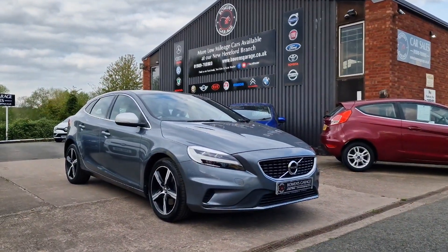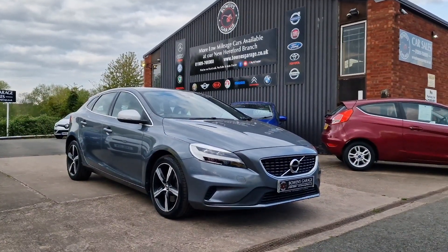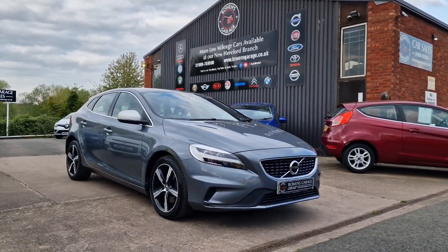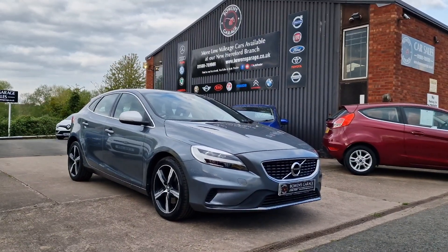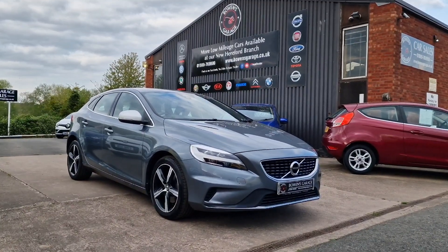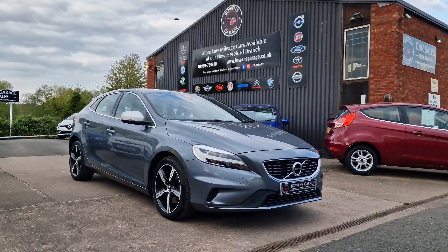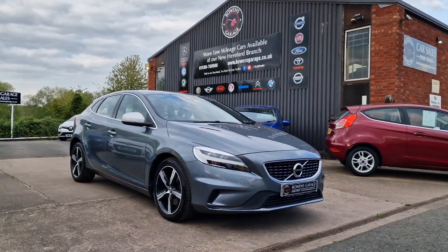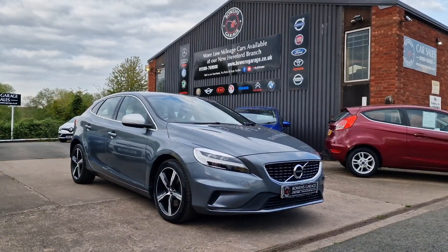We do work on an appointment-only basis, so if you would like to come and view, please do get in touch. Our telephone number is 01989 769 900. You can contact us by email at sales@bowensgarage.co.uk. For any more information — registration number, insurance group, specific technical specs — please do have a look at the website: www.bowensgarage.co.uk. If you follow our page and you've seen the cars we've sold previously, we love a V40 — they sell very quickly, and I'm sure this one will be no different, especially in this colour and specification. Give us a call, thanks for watching, and we'll see you on the next one.